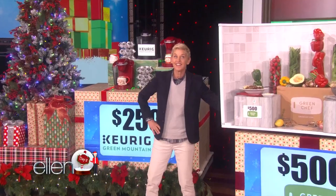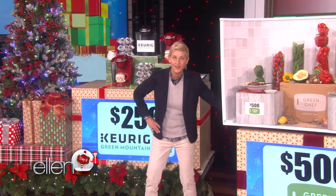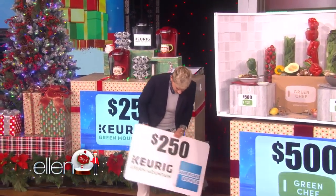And you can buy a year's supply of coffee with this $250 American Express gift card.